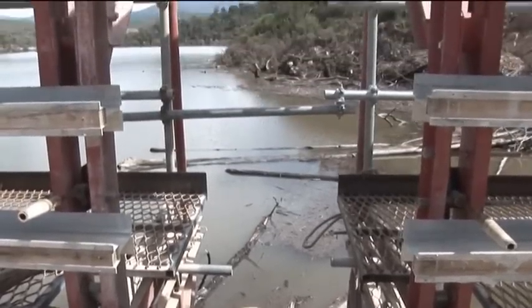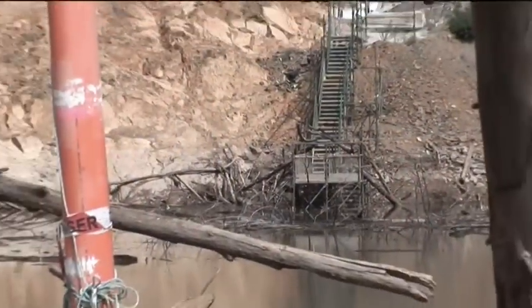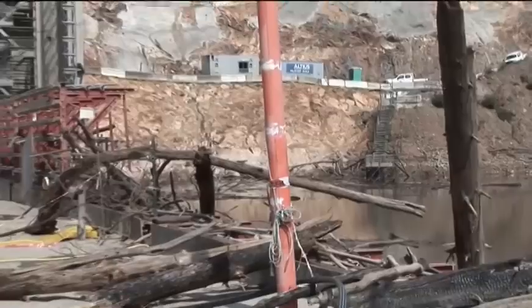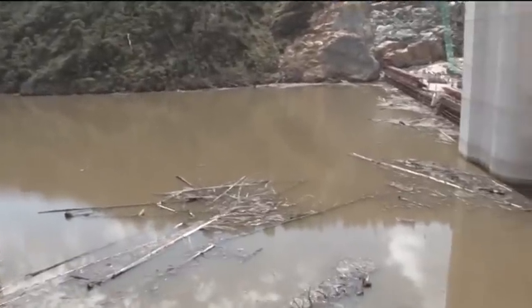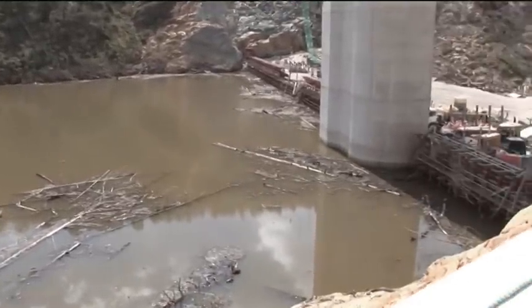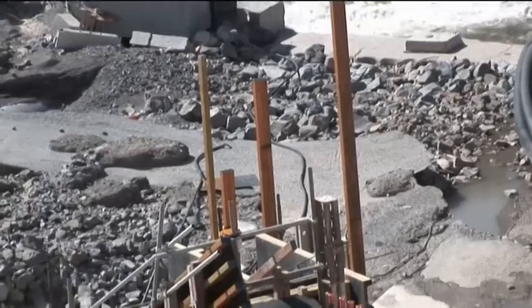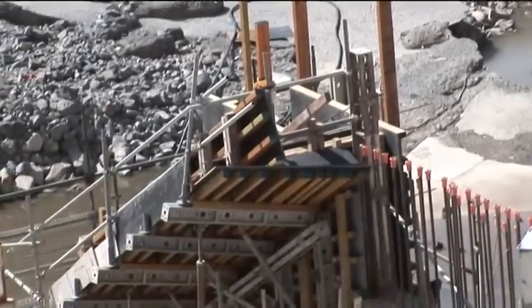This flood event caused the reservoir to rise so much that it was actually storing around 11 gigalitres of water behind the new wall at its current height. Usually the existing old Cotter Dam holds less than 4 gigalitres of water. 11 gigalitres is about the same size as Bendora Dam, which is further upstream.